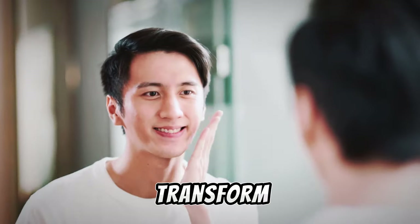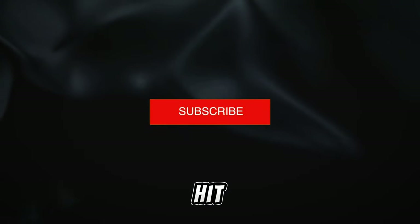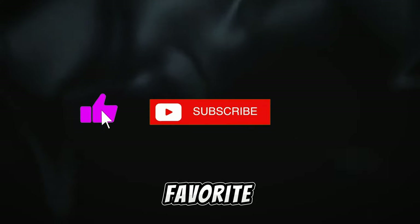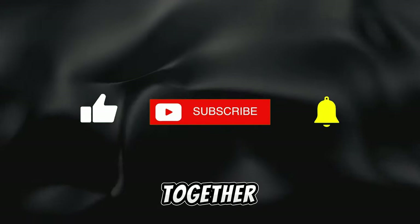Ready to transform your style and stand out? Smash that like button, hit subscribe for more insider tips, and drop a comment sharing your favorite style hack. Don't forget to share with your crew — let's spread the fashion inspiration together.